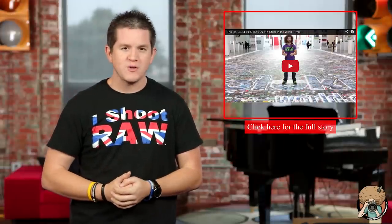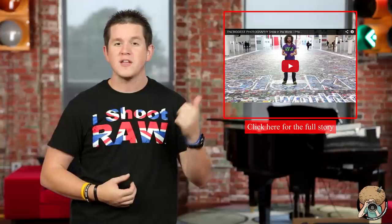And finally, for a rundown of Photokina 2014, you can see Jared's full recap right here.